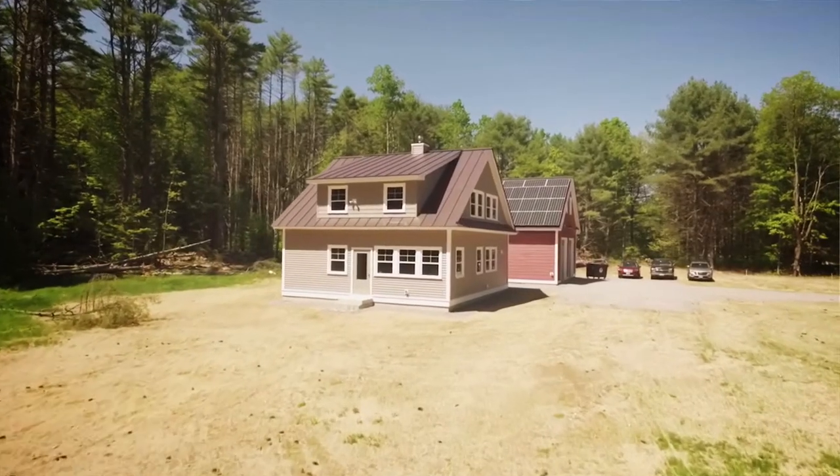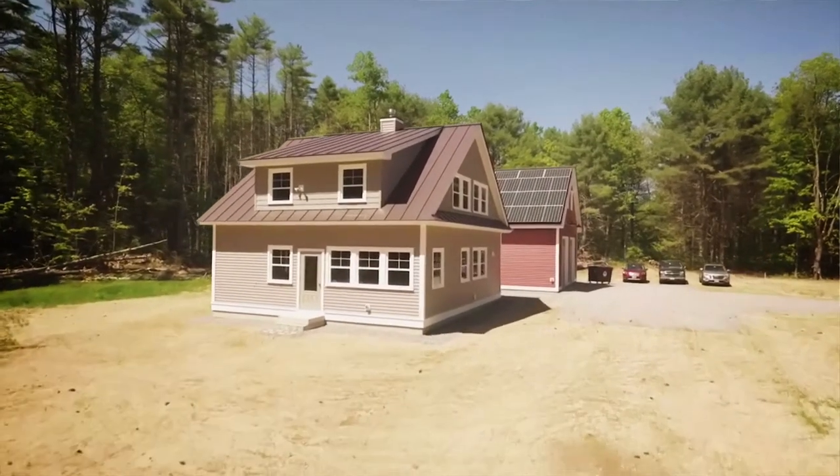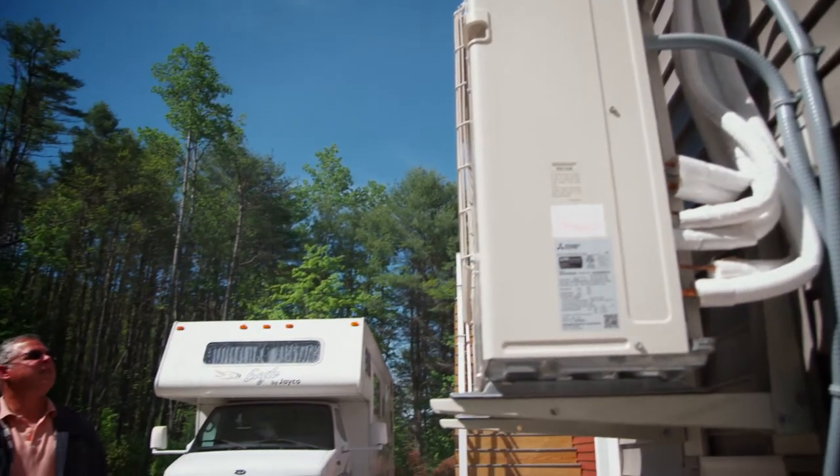My husband is really good to me. He designed our house. He found this lovely lot and it is a small footprint, and everything we need is on the first floor, so it's perfect for us.